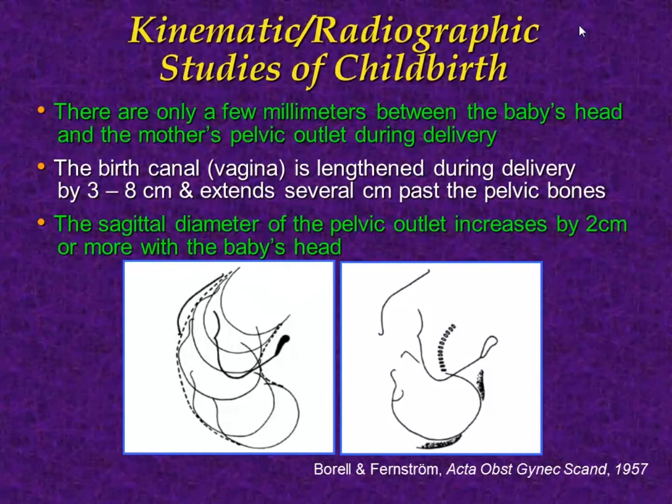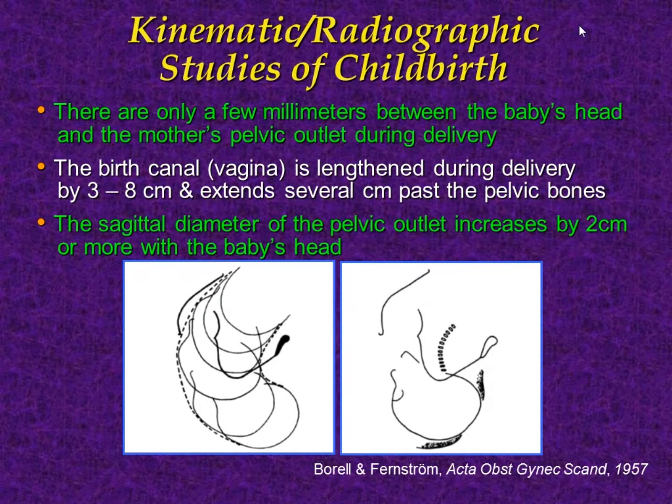In the kinematic area, in the 1950s Borel and Fenstrom did a series of studies where they took x-rays during childbirth. We can't repeat these studies, but we can learn from them. They found that there are only a few millimeters between the baby's head and the mother's pelvic outlet during delivery, so everything is crushed between. The birth canal is lengthened during delivery, and the sagittal diameter of the pelvic outlet increases by two centimeters or more — indicating a lot of stretch.